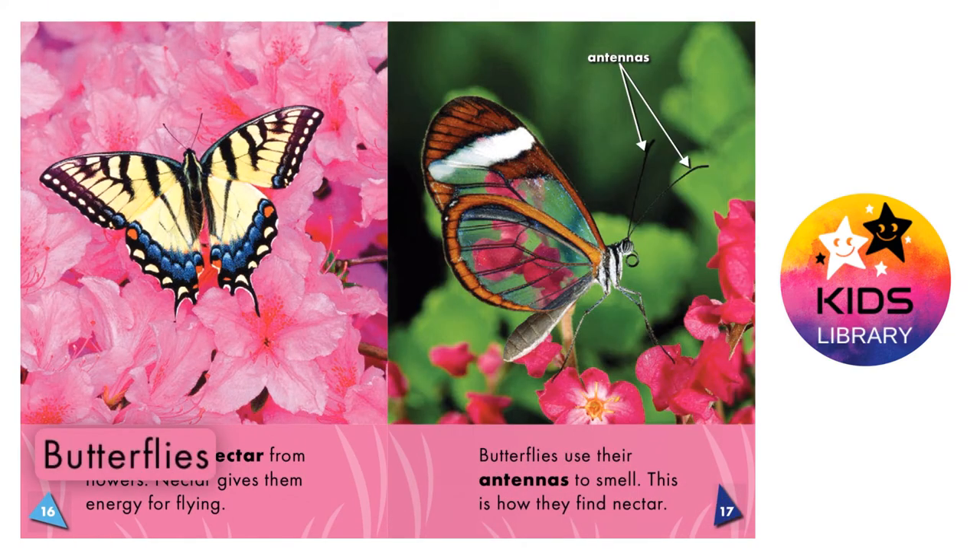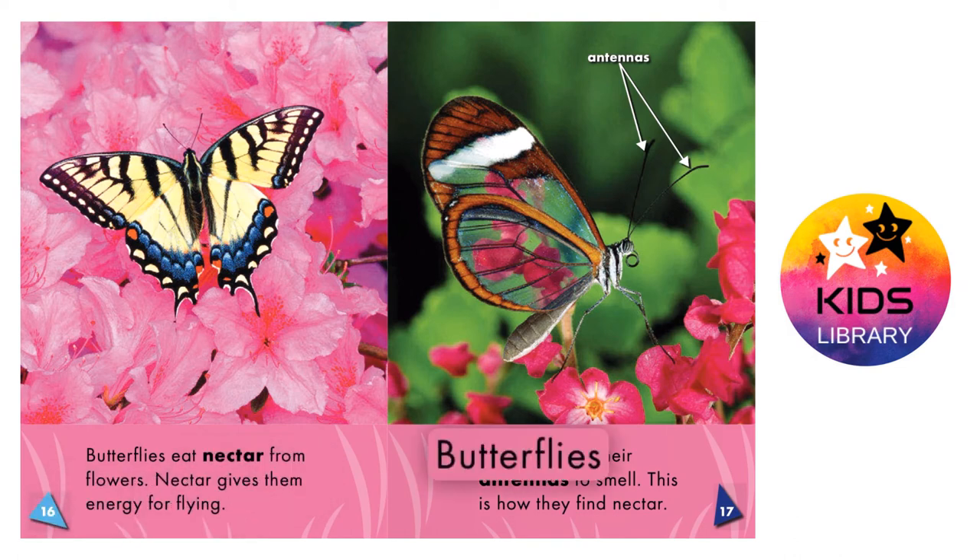Butterfly food. Butterflies eat nectar from flowers. Nectar gives them energy for flying. Butterflies use their antennas to smell. This is how they find nectar.